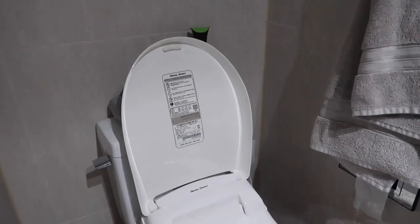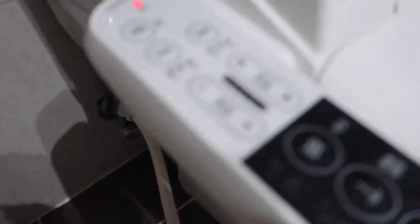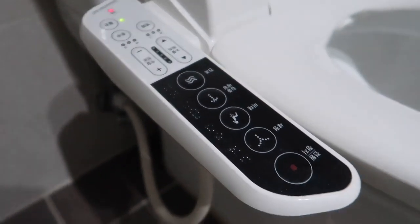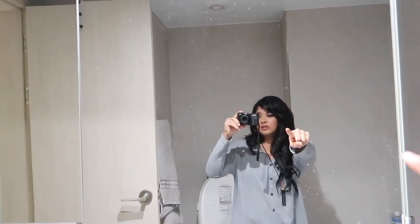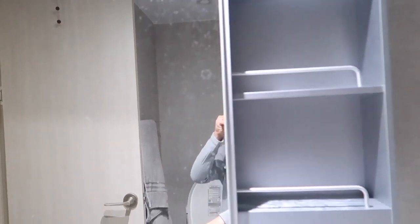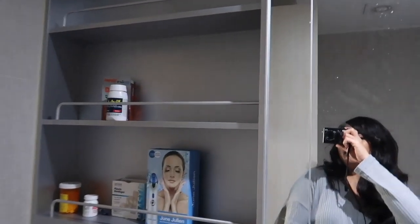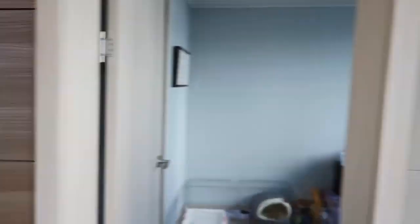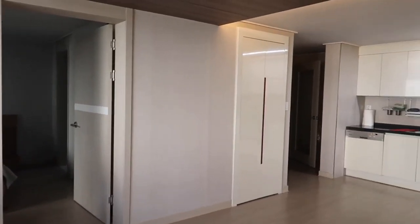This bathroom has a bidet — you can wash your butt when you make a poopsies! This is a mirror slash cabinet. There's nothing in there. I really love the walls — it's different, like fake wood slash tile slash wallpaper slash another kind of wallpaper.